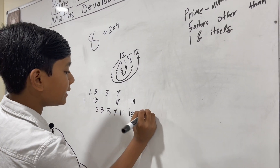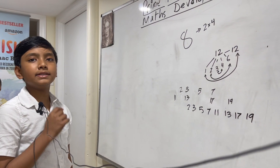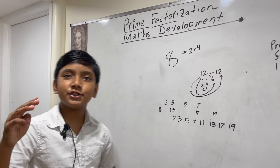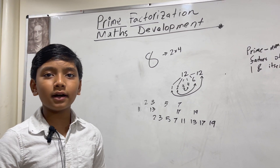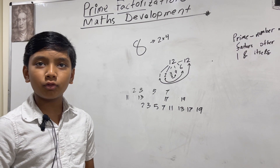Prime factorization says that we essentially have to chop up a number until we're left with unchoppable pieces, also known as prime numbers.